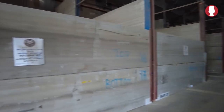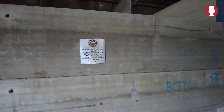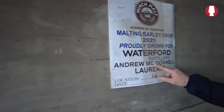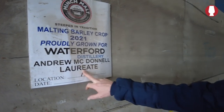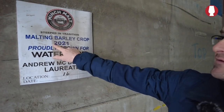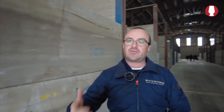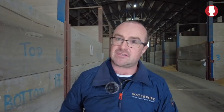Basically what you have here are 100-tonne batches in each of these bays. For example, Andrew McDonnell is the farmer's name, Laurietta was the variety, and this was the year of the harvest - 2021. So we're still working off 2021 batches, even though it's 2023 now, stored here.